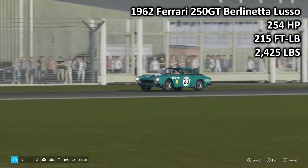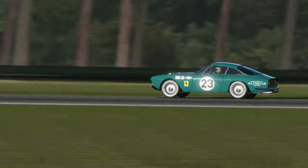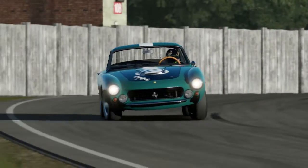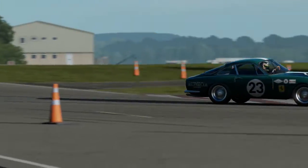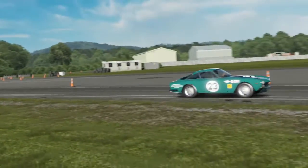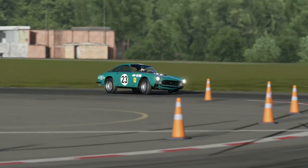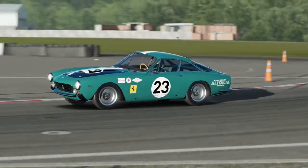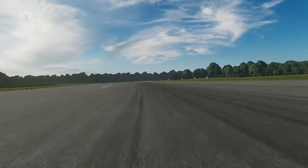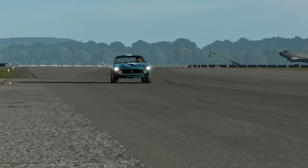Next up we have the 1962 Ferrari 250 GT Berlinetta Lusso — 254 horsepower, 215 foot-pounds of torque, 2,425 pounds of weight. Another absolutely stunning-looking car. I really like the 250 GT Berlinetta, especially that rear end. This car was introduced in Forza Horizon 2, of course. This is another car like the DB4 Zagato where it is actually a lot lighter than I was expecting.